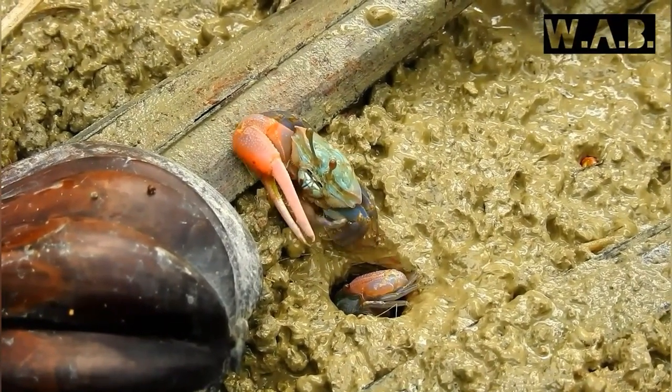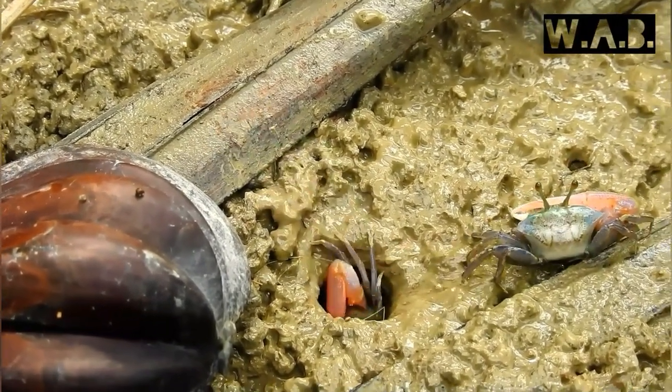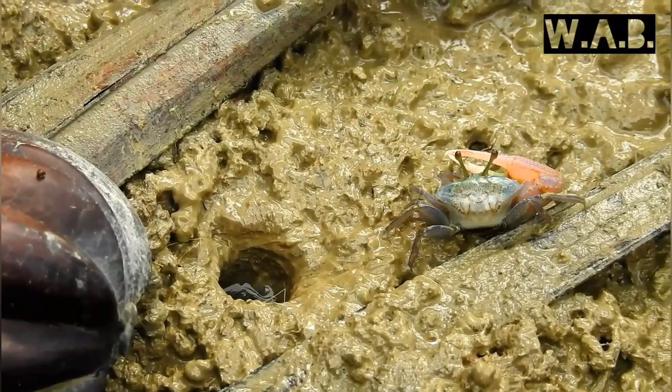Fiddler crabs can change colors. They are actually darker by day than they are by night. And during mating season, their colors turn brighter.